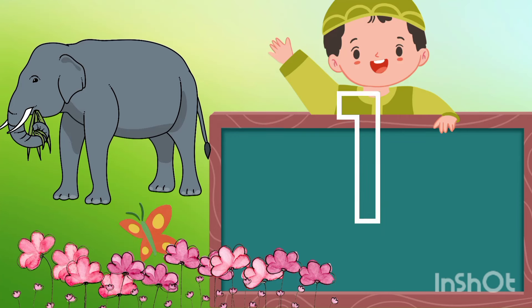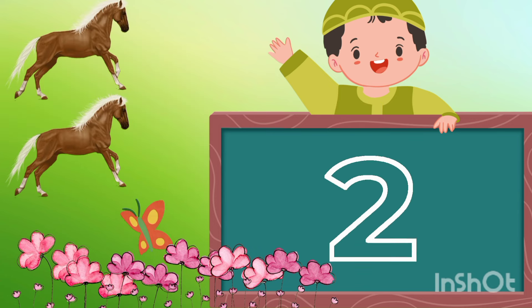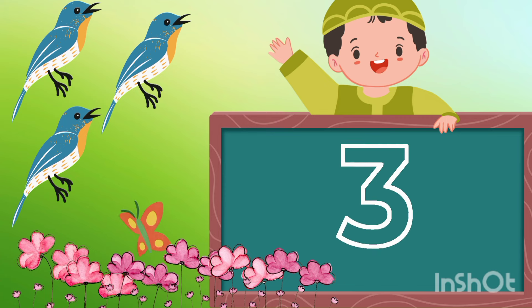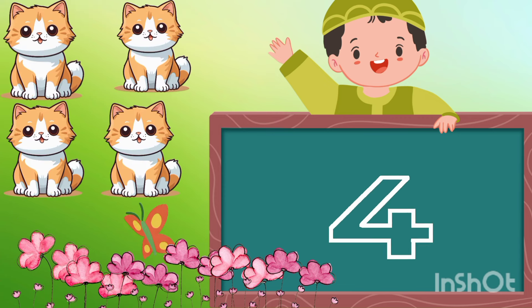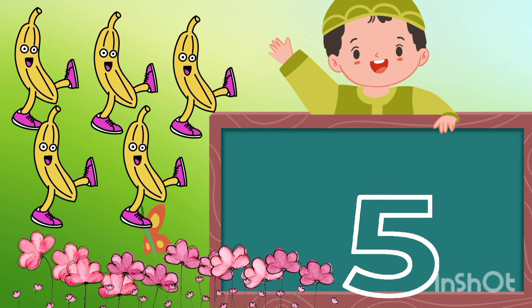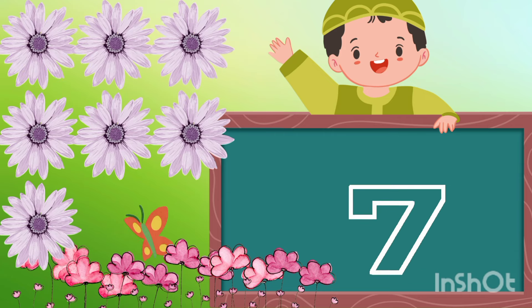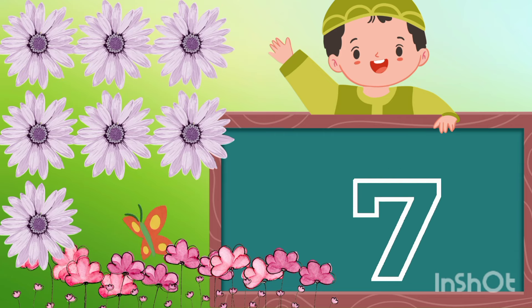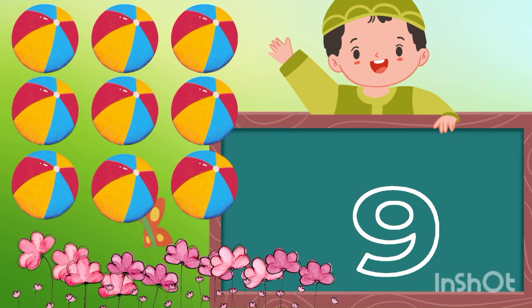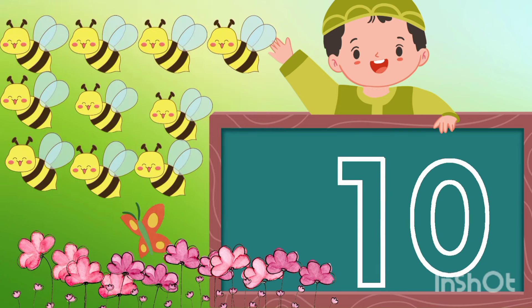1 - one elephant, 2 - two horses, 3 - three birds, 4 - four cats, 5 - five bananas, 6 - six oranges, 7 - seven flowers, 8 - eight pencils, 9 - nine balls, 10 - ten honeybees.